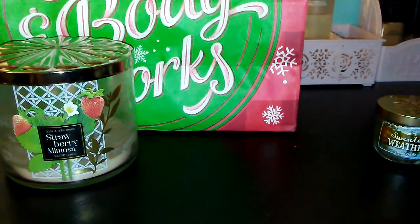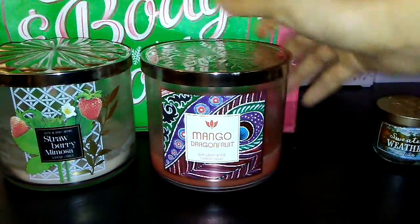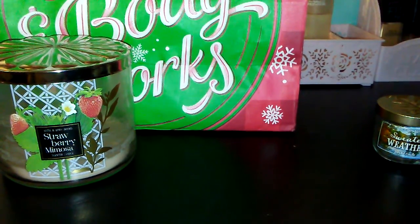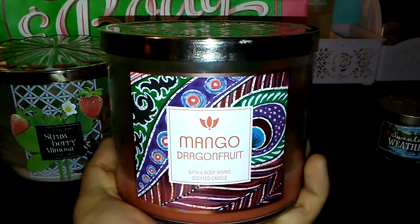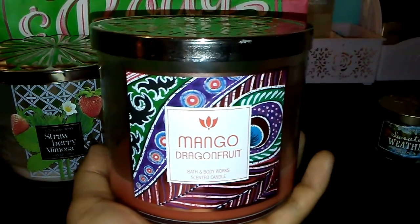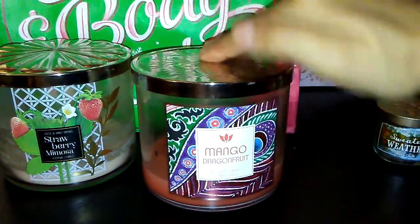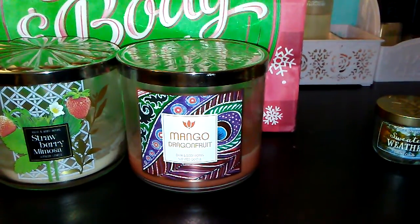The next candle is the Mango Dragon Fruit candle. The description says Iceland mango, pink dragon fruit, bright tangerine, and red currant. The packaging isn't as cute as some others, but I could actually smell this one. I would rate it a 6 out of 10 for throw strength. It smells mainly like mango — a fruity scent. It smells good but I would not repurchase.